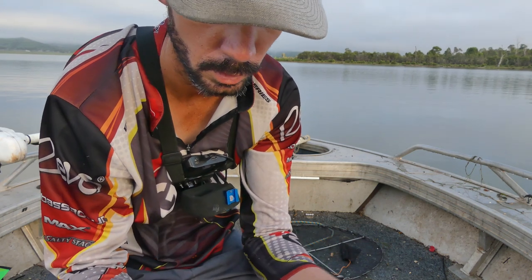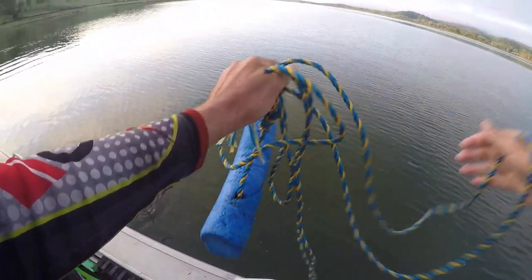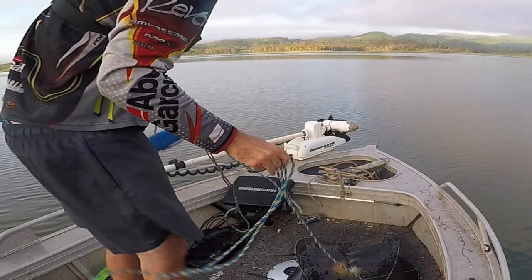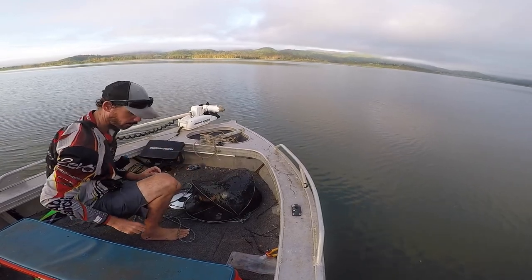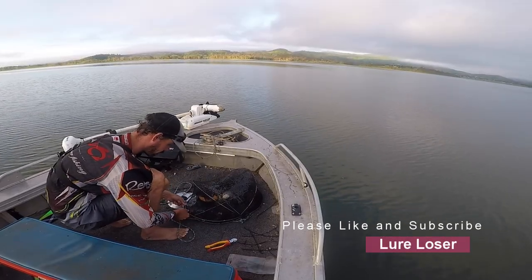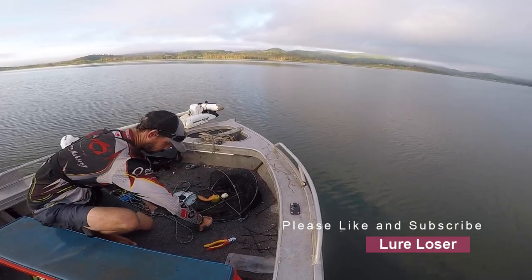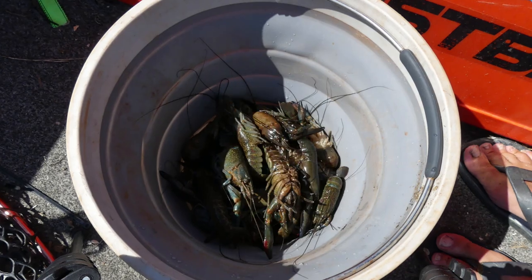Some rock melon and also some red pawpaw - these are just on special at the supermarket. They're a little bit bigger. A lot of shrimp in this one. That's a nice little haul - looks like it's garlic red claw and leftover prawns from the other day for breakfast, yummy.